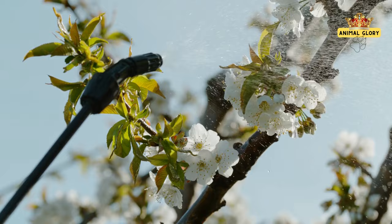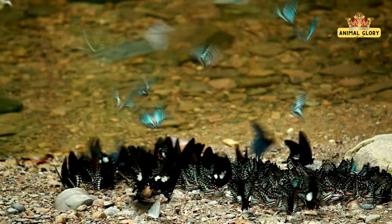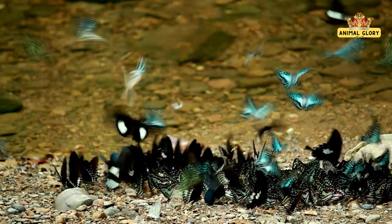Butterflies face many threats. Habitat loss, pesticides, and changing climates challenge their existence. Conservationists preserve these beautiful creatures through habitat restoration, education, and sustainable practices, safeguarding nature's wonders in a fragile balance of coexistence.